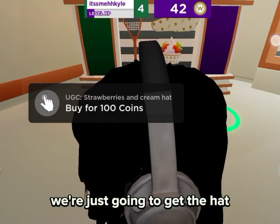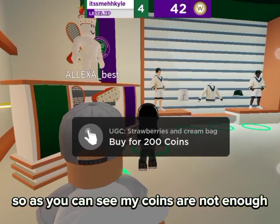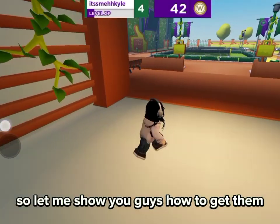We're just going to get the hat because I don't want to take too much time. As you can see, my coins are not enough, so let me show you guys how to get them.